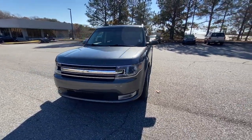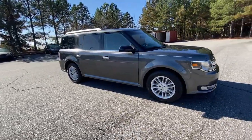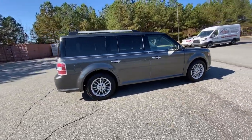Get into a car with value. 2018 Ford Flex. This vehicle still has fewer than 40,000 miles on the clock, so it won't last long.